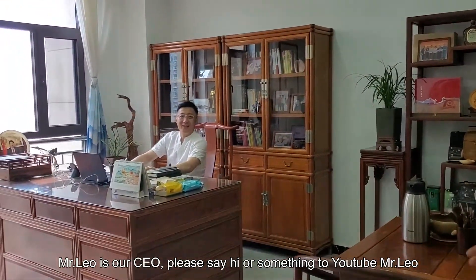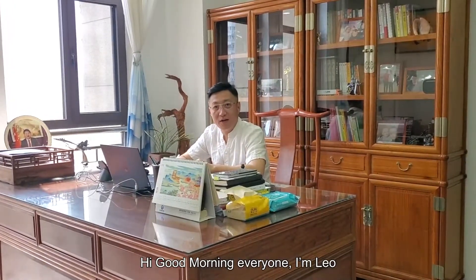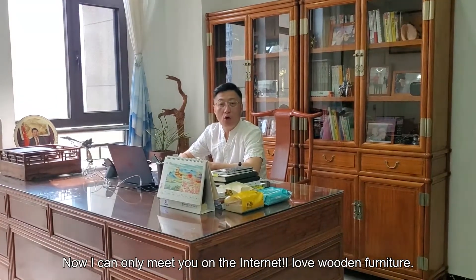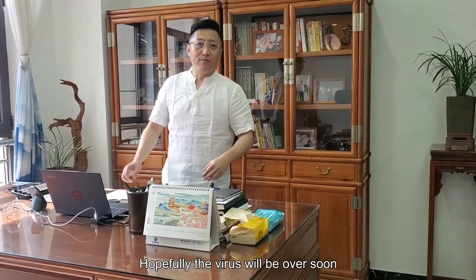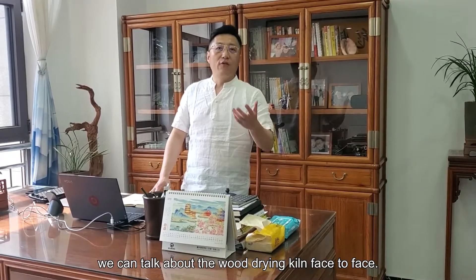Please say hi to our YouTube viewers, Mr. Liu. Hi, good morning everyone. I'm Liu. Now I can only meet you on the internet. I love wood furniture — I have them both in my home and in my office. Hopefully the virus will be over soon. We can talk about the wood drying kiln face to face. Good luck, my friend.